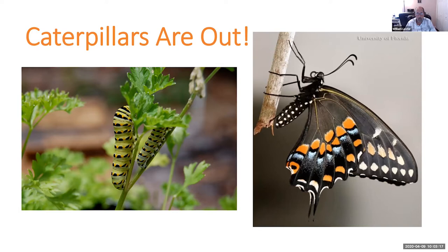So obviously if you're willing to donate your parsley to the caterpillars, they will happily chew it all up and leave nothing but sticks. But you're going to eventually end up with a large number of the black swallowtail butterflies flying around your garden, hanging around your butterfly garden.